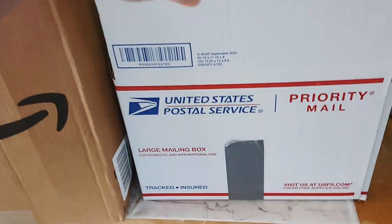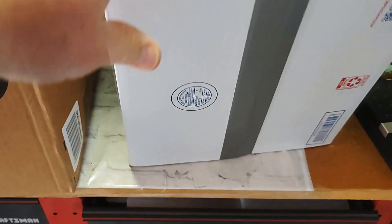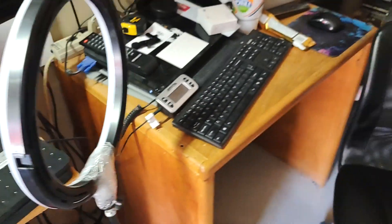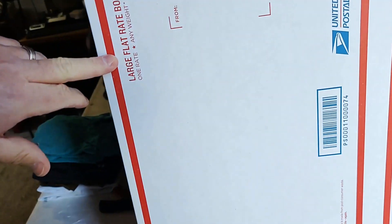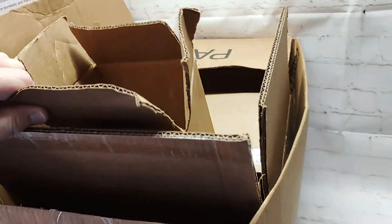I just noticed one of the priority mail boxes I wasn't sure about is a large mailing box. I have some of these and I have a question — if anybody knows: it says 'large mailing box,' it does not say 'large flat rate box.' So my question is: is this a flat rate box or is it a by-weight box? I guess I need to ask the post office if y'all can't answer.